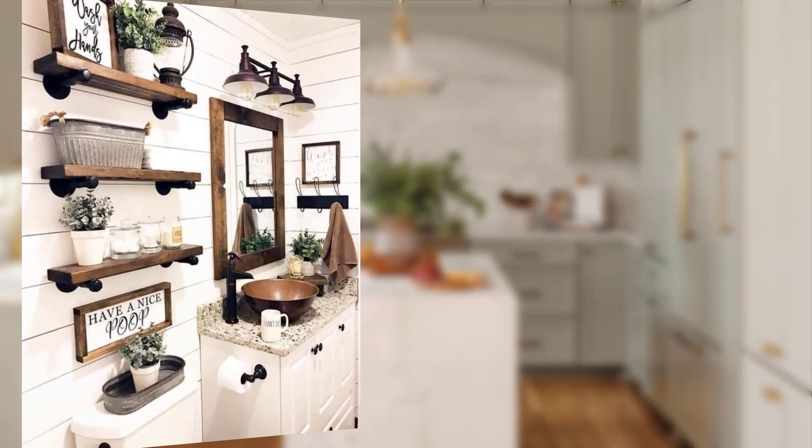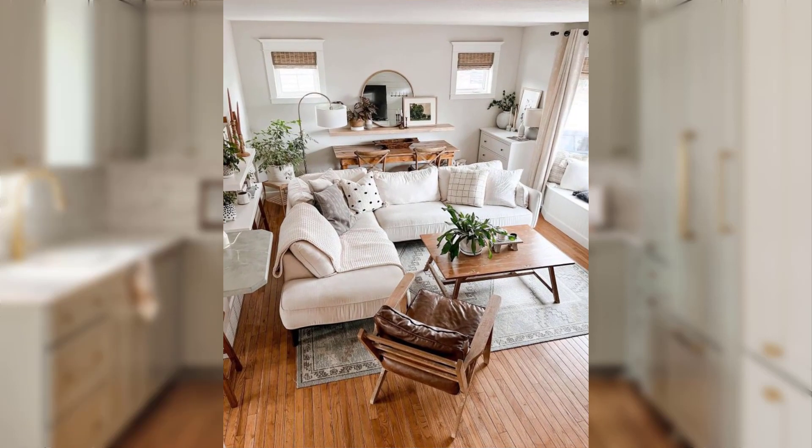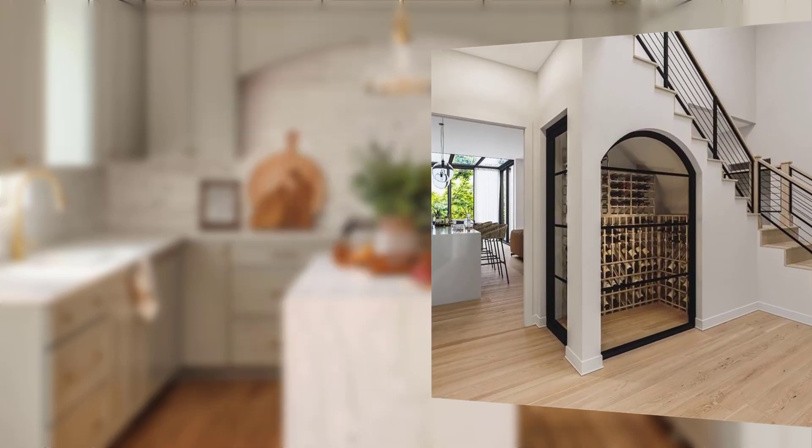Farmhouse style decor offers a charming and inviting ambiance that never goes out of style. With its rustic elements and country-inspired aesthetic, you can create a cozy and timeless look in your home. We hope these ideas have inspired you to bring farmhouse magic into your own space. Don't forget to like this video and subscribe to our channel for more home decor inspiration. Thank you for watching.